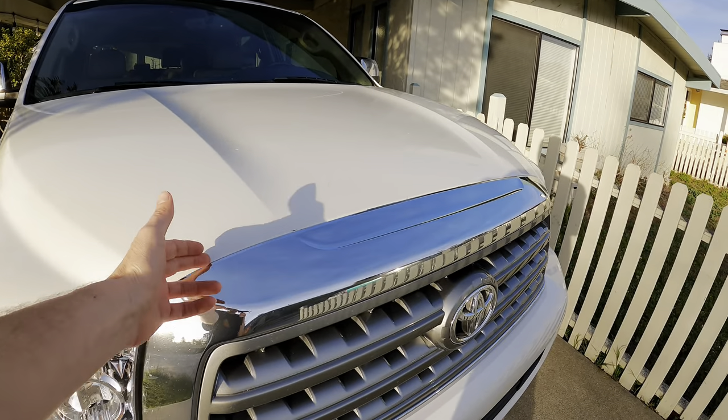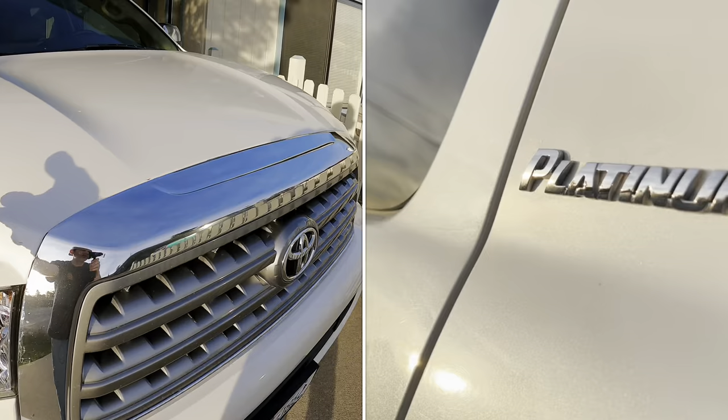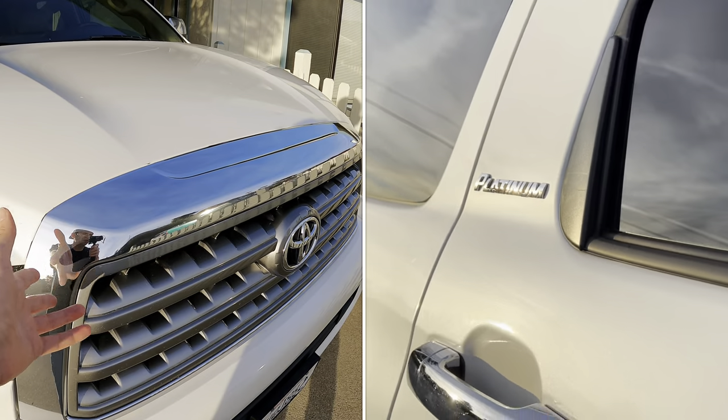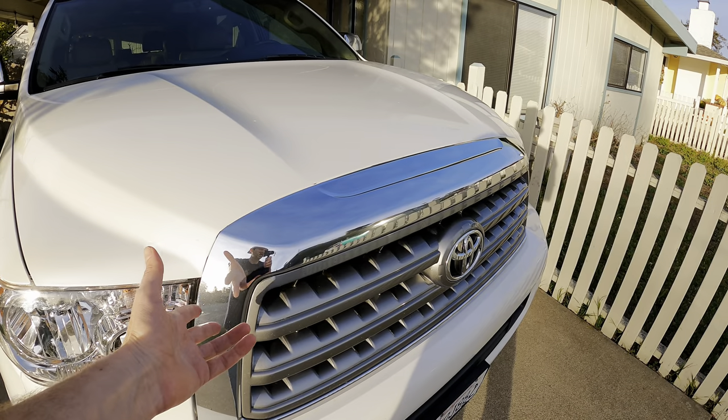Moving around the front of the vehicle, just recently the entire gasket on the outside of the grill kind of disintegrated, so we decided to get a color-matched unit. But this beautiful blizzard pearl paint only comes on the Platinum, and the Platinum only comes with chrome grills. There is no way to find a color-matched grill if you have a blizzard pearl Sequoia — you are out of luck.